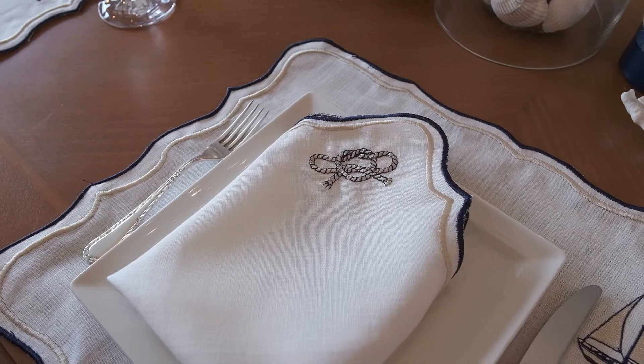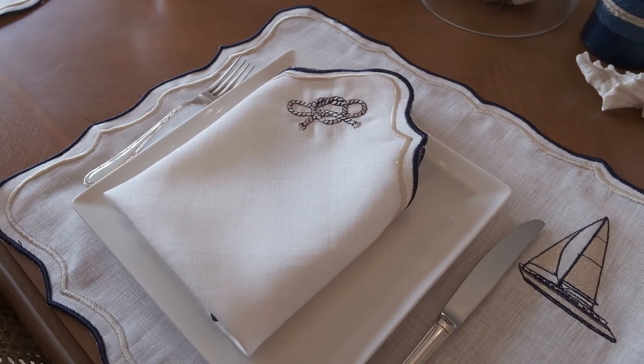Just close your eyes and imagine yourself in a sailing boat having a beautiful dinner with KM Home collection. Here we are with our linen placemats and napkins designed for boats, sailing boats with the sailing boat design.